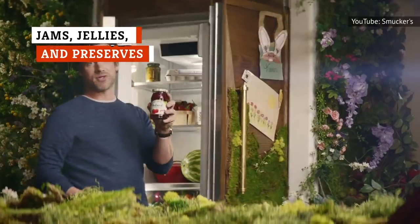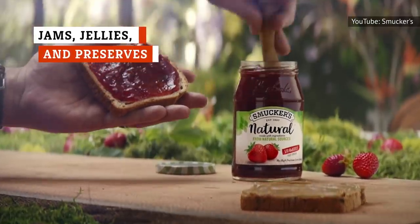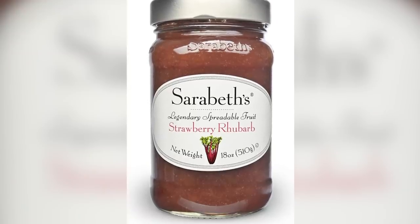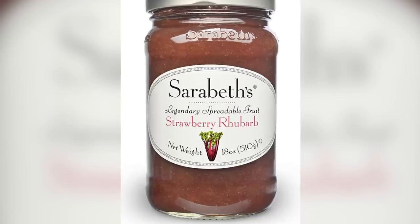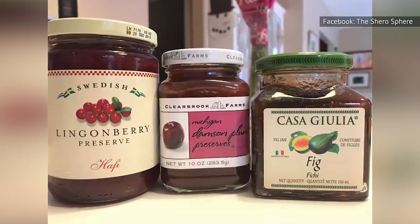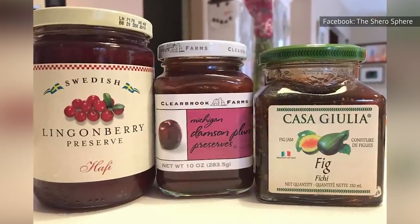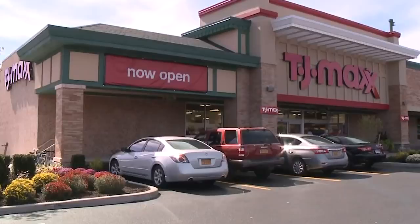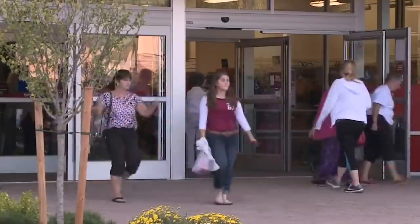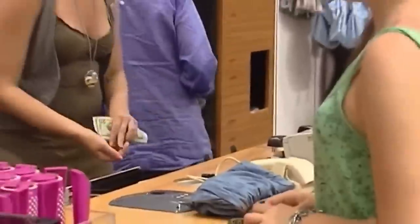Smucker's basic grape and strawberry jellies can take a backseat to the fruit spreads at TJ Maxx, where you can find imported options and even organic preserves. Refinery29 found a bottle of Sarah Beth's strawberry rhubarb spreadable fruit for just under $7, though it usually retails for $9. A Facebook user raved about the Swedish Lincolnberry preserves, along with plum and fig preserves she found. Keep in mind that TJ Maxx's inventory is always changing, so you may not find the exact same item at your local store — but if you're patient, you may end up unearthing some other diamond from the back of a shelf.